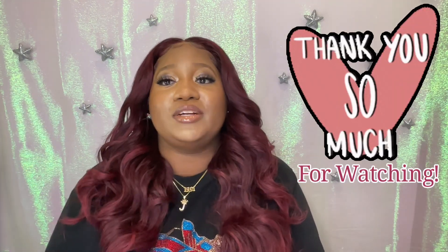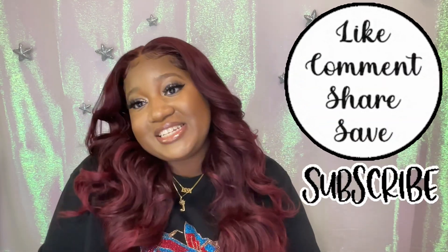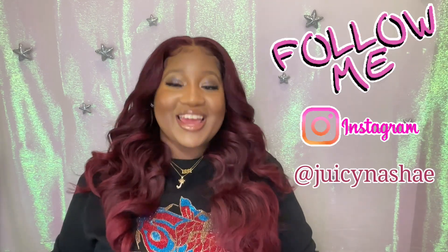Thank you so much for watching my tutorial and my review for Miss Anika. Don't forget to like, share, and subscribe to my channel. And also, follow your girl on Instagram at Juice and Shea as well.